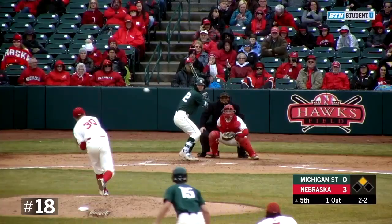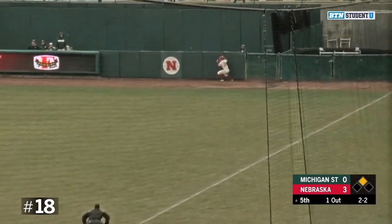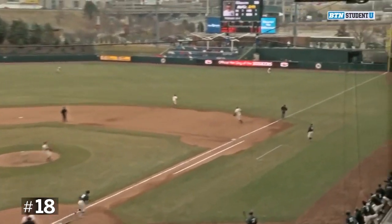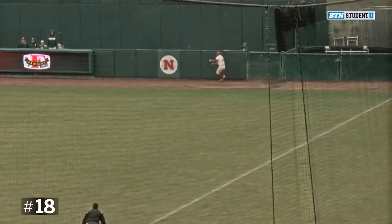Fans are tuning in to watch Iverson crank one out to right field, and a leaping grab at the warning track. Wow, what a grab by Polenski — leaping up, saving surely an RBI double.